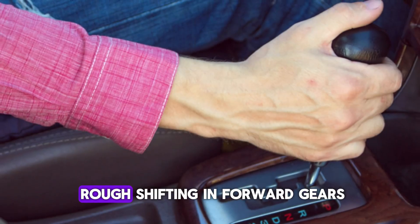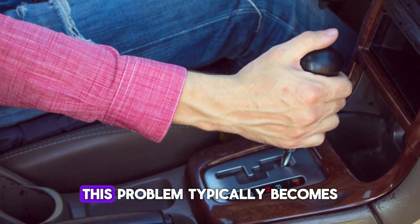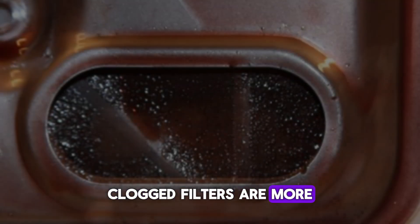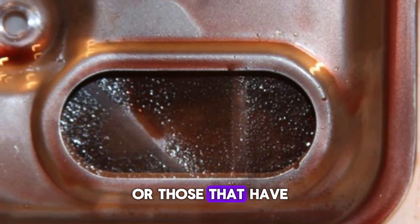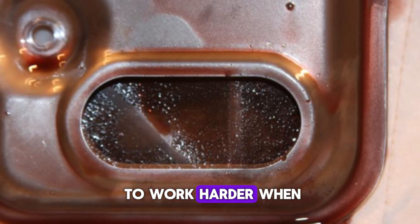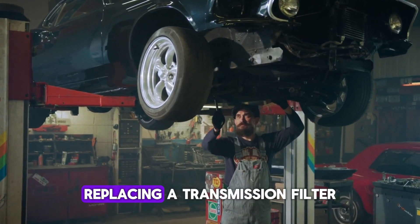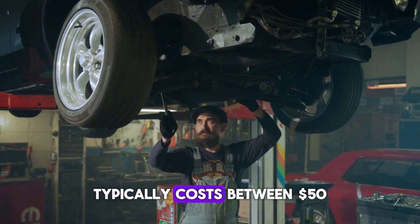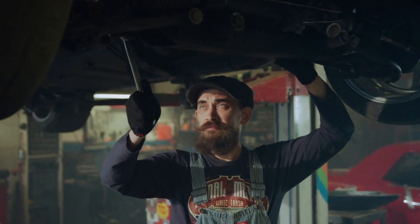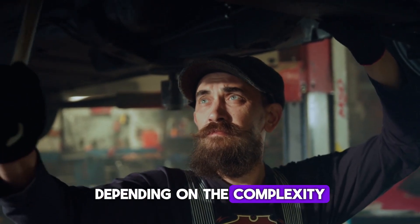You might also experience rough shifting in forward gears, particularly during hard acceleration. This problem typically becomes worse when the transmission is cold. Clogged filters are more common in high-mileage vehicles or those that have not undergone regular transmission servicing. Cost to fix: Replacing a transmission filter typically costs between $50 and $150 for the filter and fluid, plus an additional $100 to $200 for labor, depending on the complexity of your vehicle.